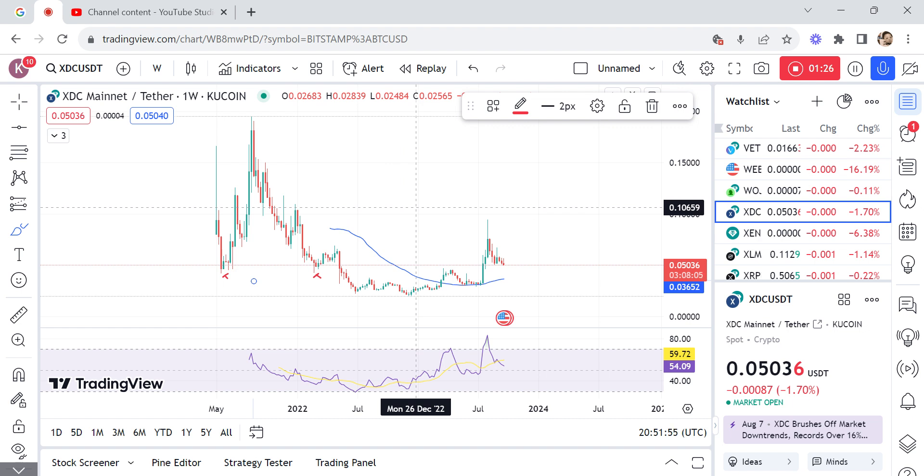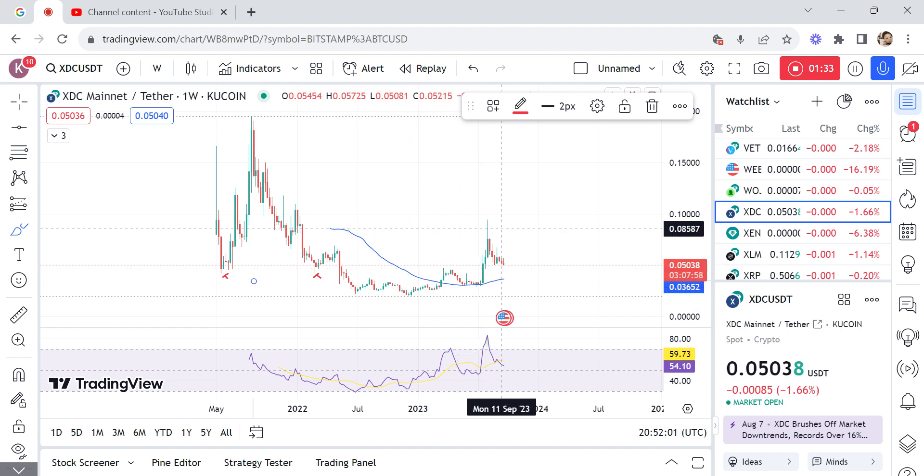If market makers want to move lower, the double bottom or double top will be around a certain level — they clear it and then quickly move lower. In this case, this is our double bottom with stop losses lined below. The market cleared it with a very big candlestick, taking out traders who were long with stop losses lying below, before moving in the intended direction.